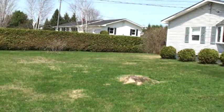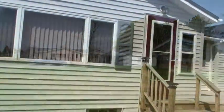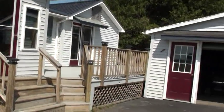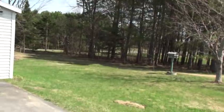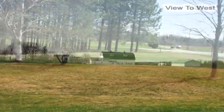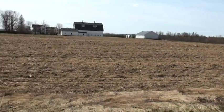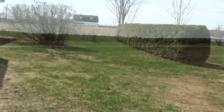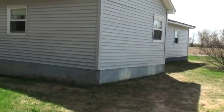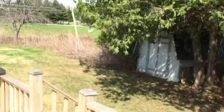This is 9 Moores Road, just a step from town. There's a big deck and a small storage shed too.